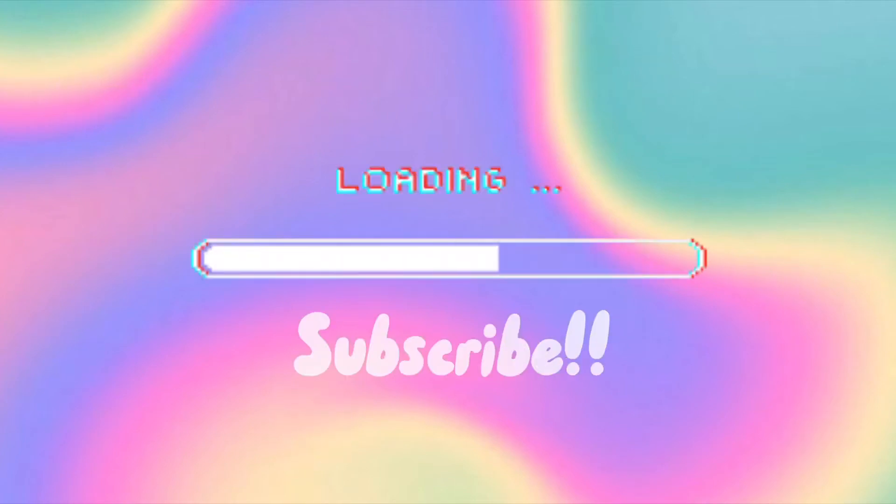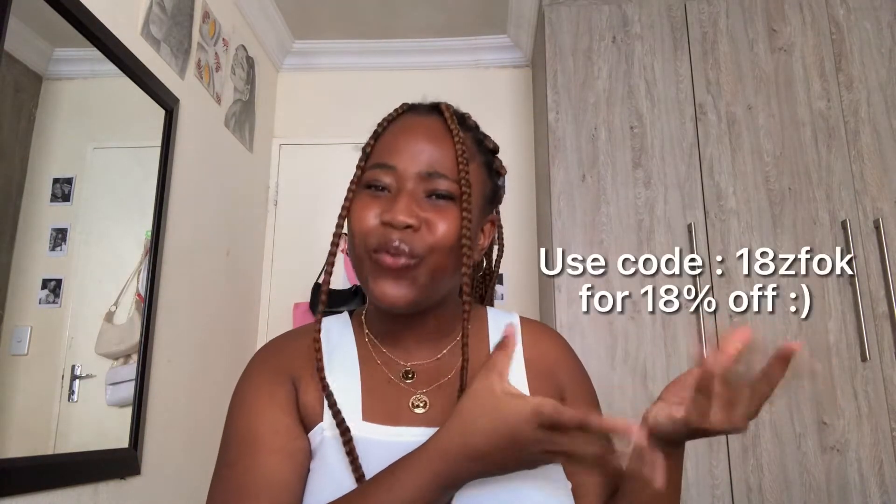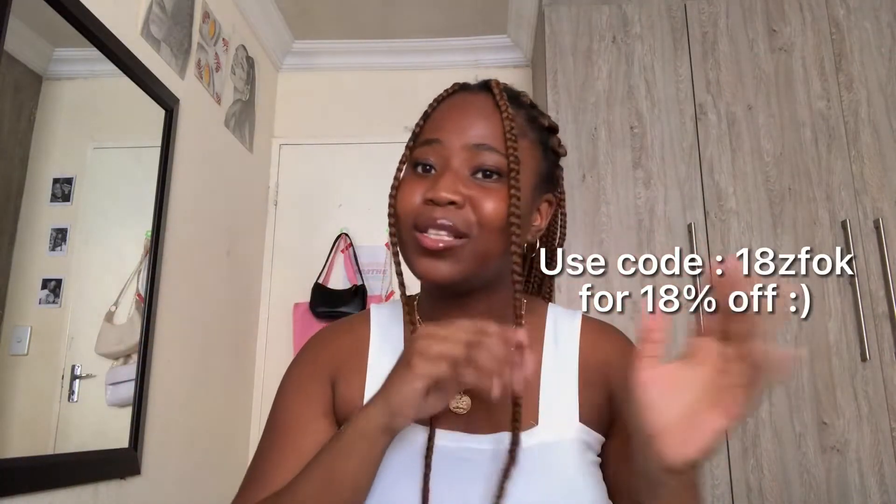I'd like to thank Zoffo for sponsoring this video — they let me pick out a few items from their website that I liked, and this is what today's video is going to be about. They do not miss, all of these are so fire. Make sure to subscribe and let's get into it! Also, I have a link to every single thing I'm going to show you down in my description box, plus a little discount code for you guys to use.